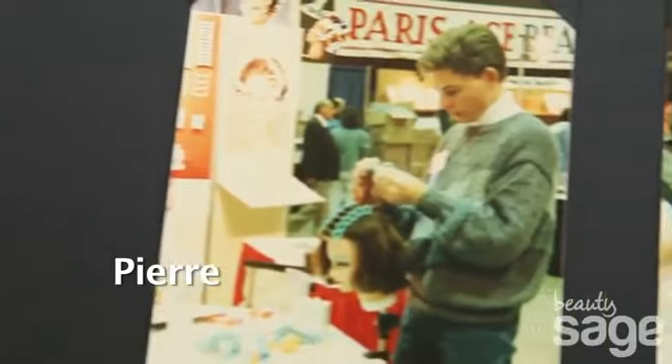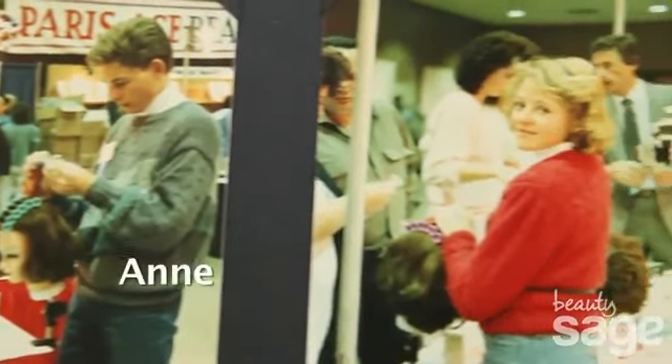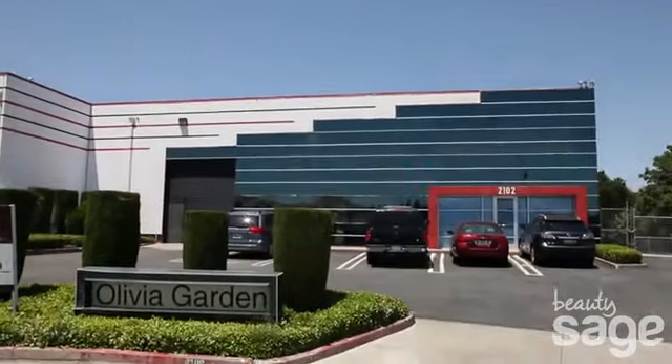Our parents started making high-end custom-made wigs and then they moved on to making their own line of haircare products as well as professional salon tools. Today, our company still manufactures, develops and creates all of its own products here in the United States for our worldwide distribution.